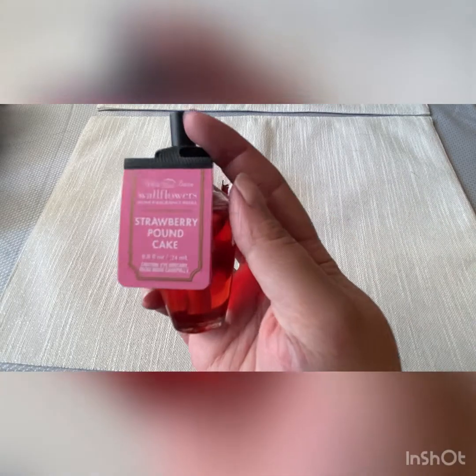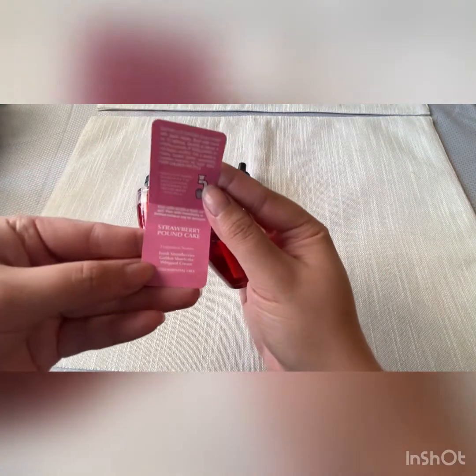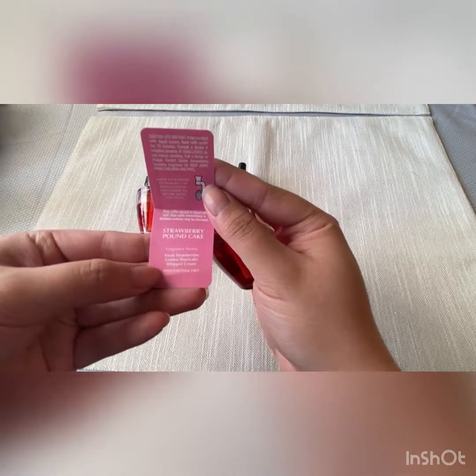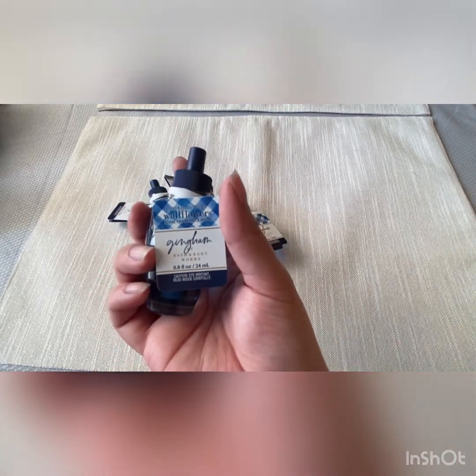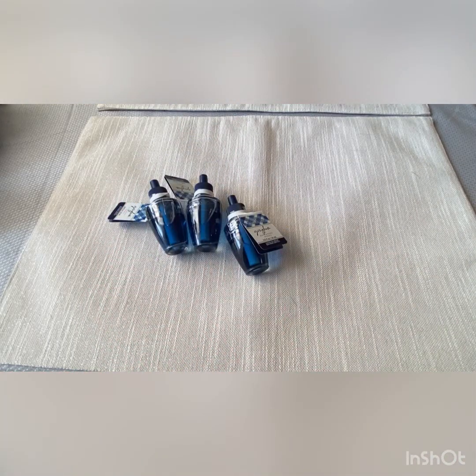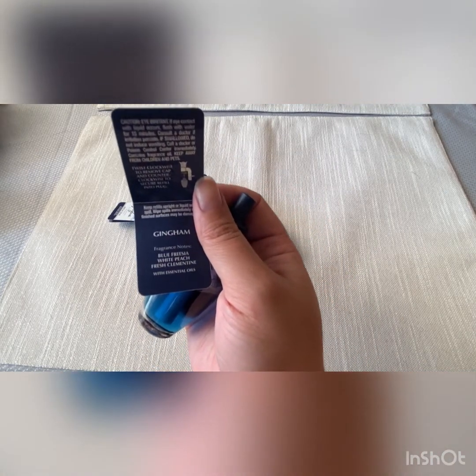Four Strawberry Pound Cakes — Fresh Strawberries, Golden Shortcake, and Whipped Cream. I picked up four Ginghams. I usually keep Gingham right next to the cat litter box. This is Blue Freesia, White Peach, and Fresh Clementine.